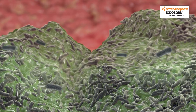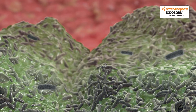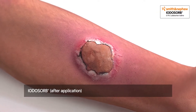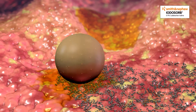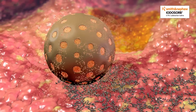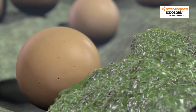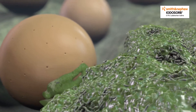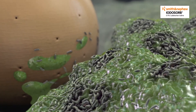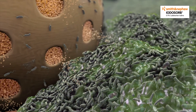Understanding how a biofilm behaves and functions is crucial to win the battle of stalled healing and to choose the most effective dressing for chronic wounds. Iodosorb is a novel antimicrobial dressing made of cadexomer smart microbeads — spherical starch structures loaded with elemental iodine. It combines physical absorption and desloughing with a sustained gentle release of iodine. It is suggested that the cadexomer microbeads are able to dehydrate and directly destroy the biofilm structure. Once this protective matrix has been breached, the iodine can subsequently kill the exposed bacteria within the biofilm community.